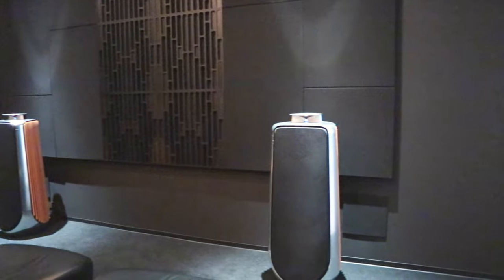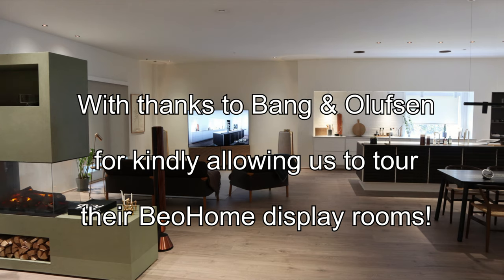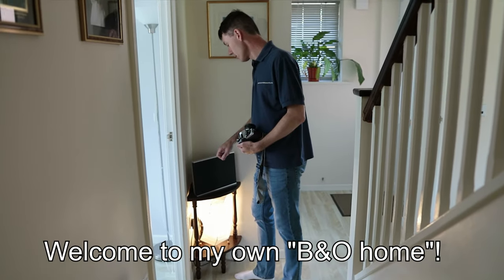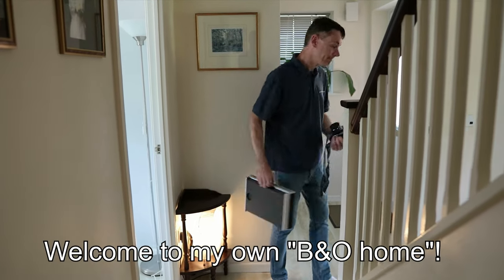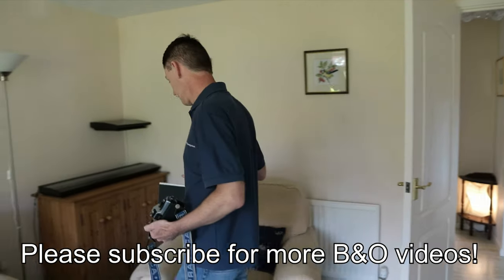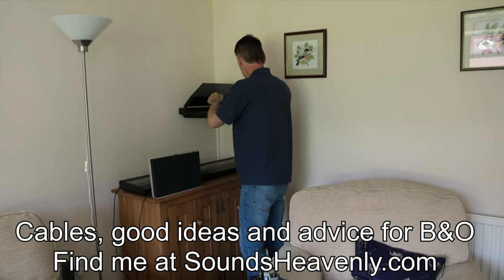This is Bang & Olufsen at its best. As we finish our tour of B&O Home, this is the ideal time for me to introduce myself. I'm Steve from Sounds Heavenly. I'm a lifelong Bang & Olufsen enthusiast and collector, and I'm on a mission to help people enjoy their Bang & Olufsen products. If you like this video, please check out some of the others that will appear on screen. Thank you for watching.